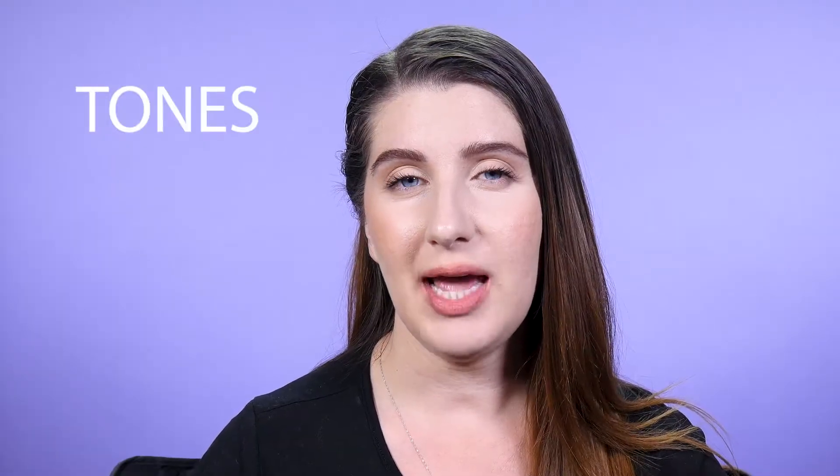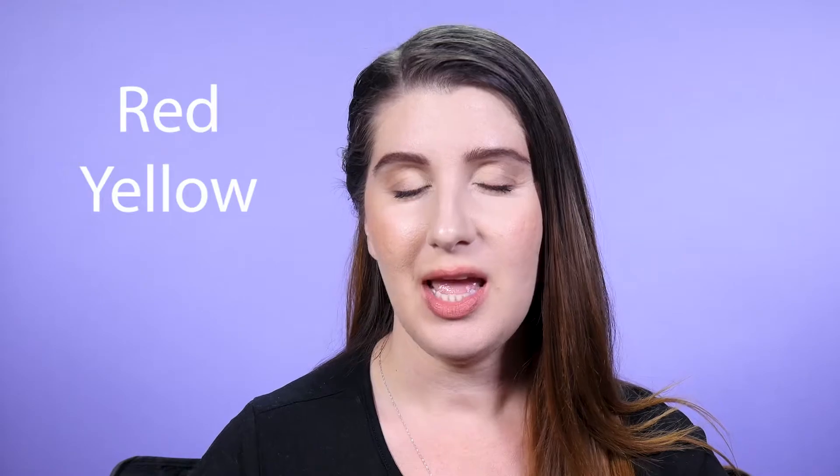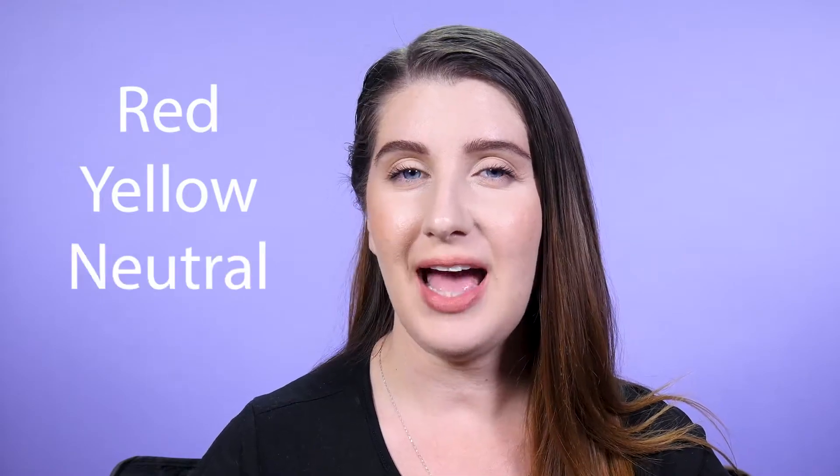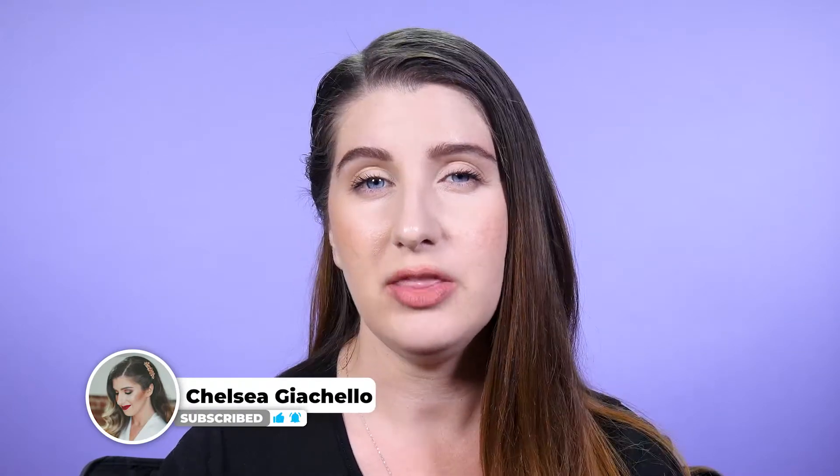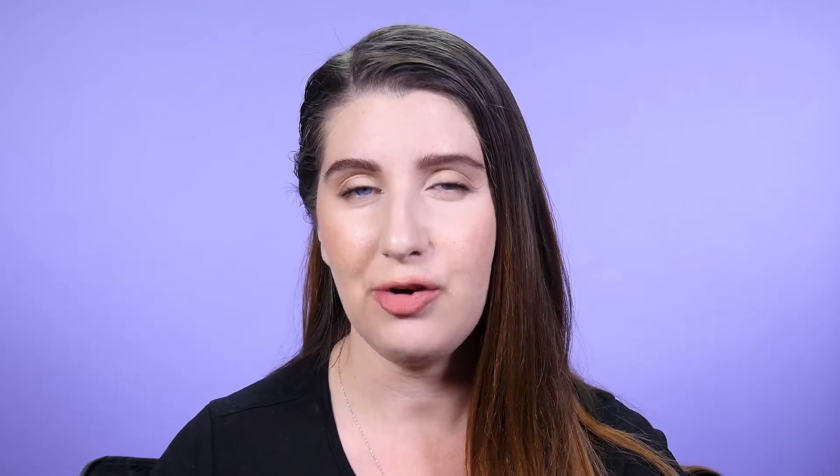Next, I'm going to talk about the tones. The old formula only had red and yellow undertones, and with this new formulation they added the neutral range, which I'm so excited about because I am a neutral. Though every shade of neutral isn't the same — some have more yellow in them, and some have more red. The new yellows are also a lot more vibrant. The biggest difference in this new formulation is that it has a higher pigment load.